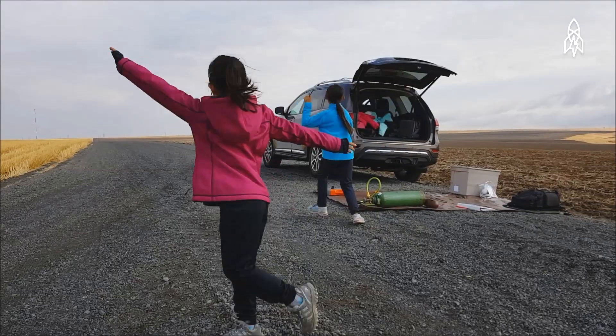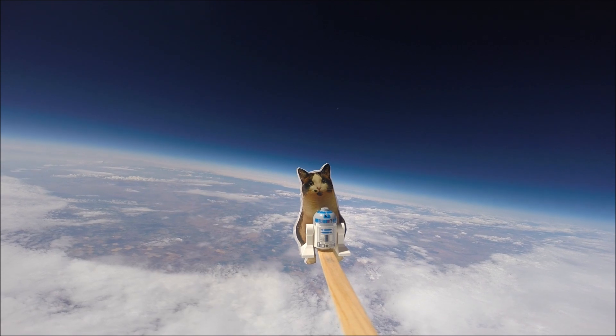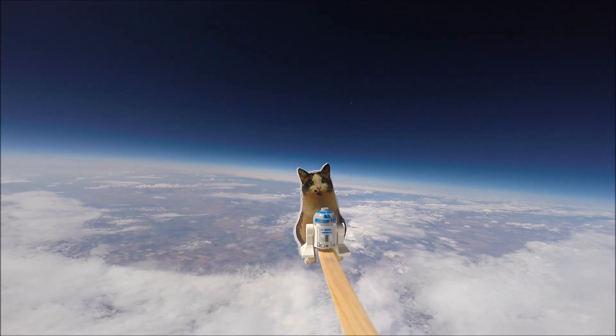The images were awesome. When we first saw them, we screamed. It's just the blackness of space, and then there's Loki sitting there in the middle of it, right on the horizon.